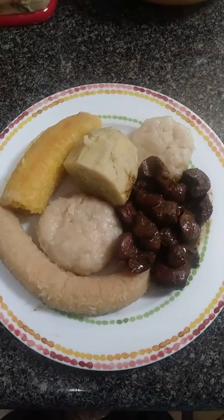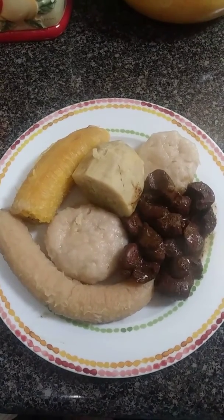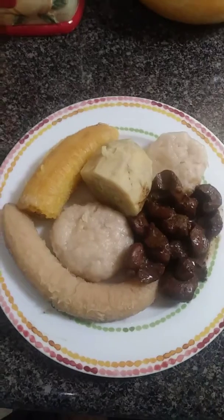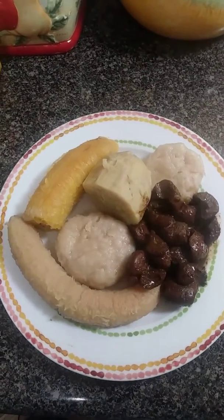There you go peeps — breakfast. Kidney. Banana. Dumpling. Sweet potato. And planting — ripe planting.